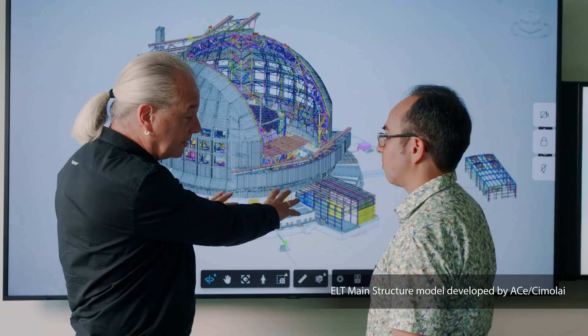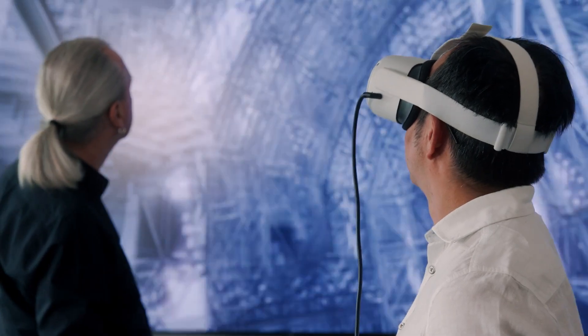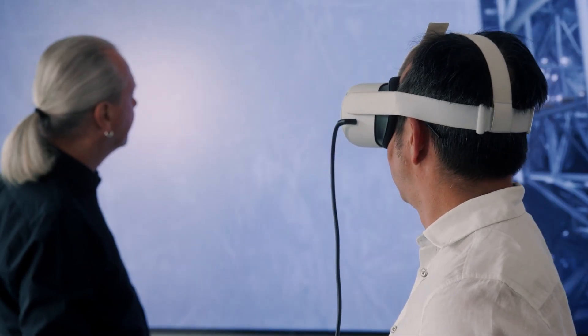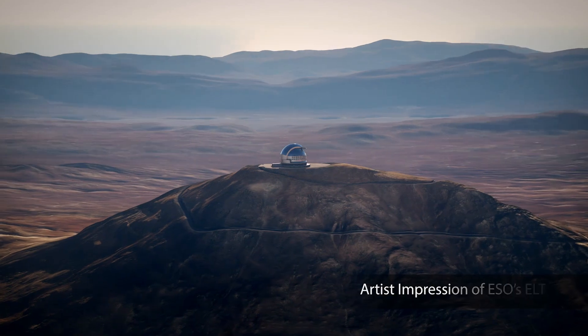Afterwards, we are transferring the data from Inventor to Revit, and this is helping us to have a complete model of the telescope. We saw also that we have to combine other products from Autodesk like the Construction Cloud and Fusion Manage.